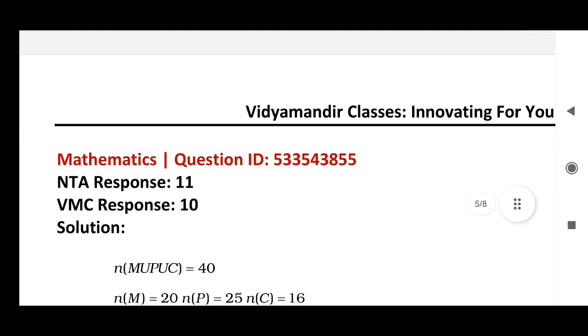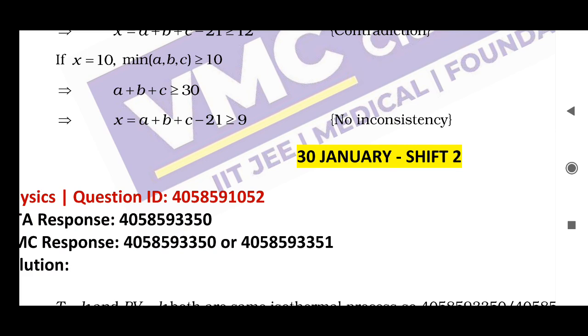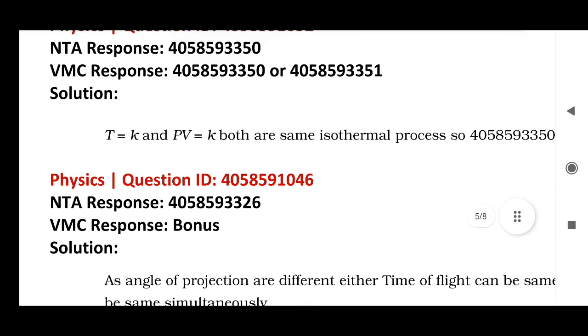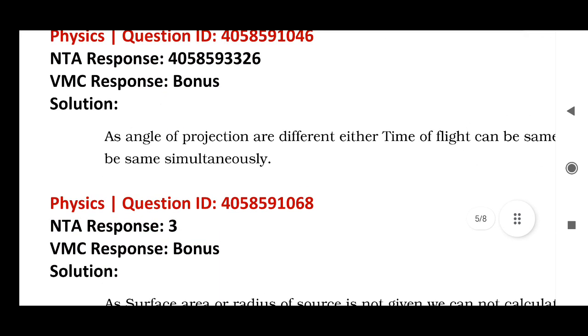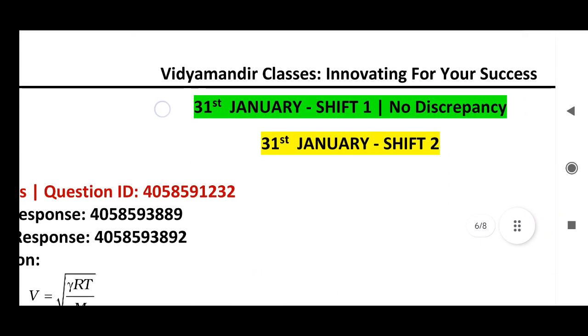Physics question ID: NTA response is 11 but the actual answer is 10. January 30, Shift 2 Physics: question ID, NTA response, and correct answer. Physics: question ID, NTA response, and bonus answer. Same way, Physics: question ID and bonus answer.